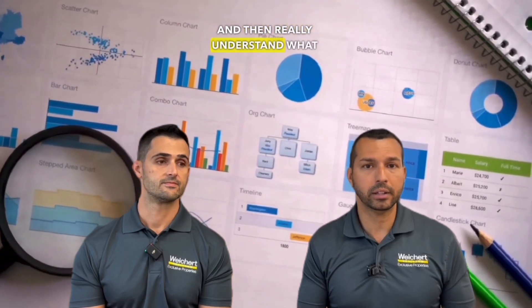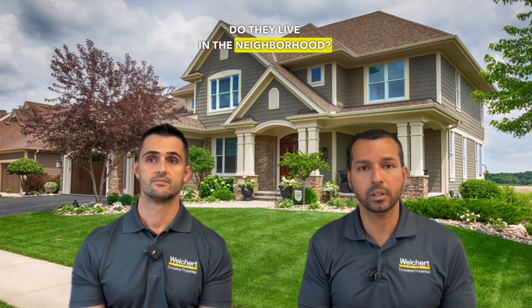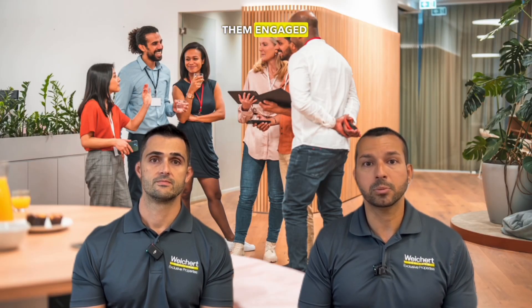When people come in the door and start asking questions, what kind of information do you want to tell potential clients about the house? We do not want to overwhelm the consumer. We want to introduce ourselves and give them three main facts — is the roof new, is the air conditioner new, did they just repaint the home, does the lot sit on a conservation or waterfront lot? Give them three simple facts and then really understand what they know about the area — are they new to the area, are they familiar with it, do they live in the neighborhood? These are all things to help you navigate the conversation and get them engaged without overwhelming them.